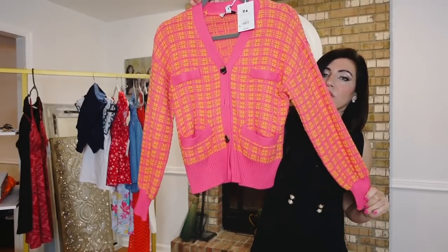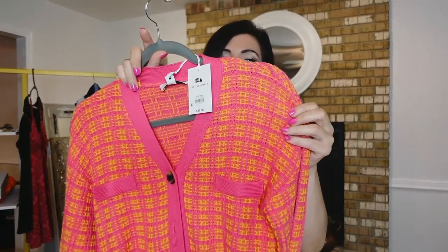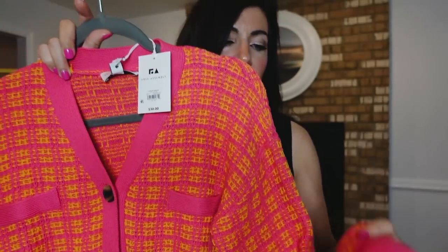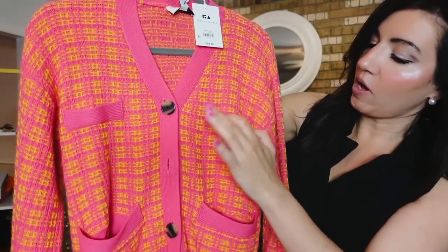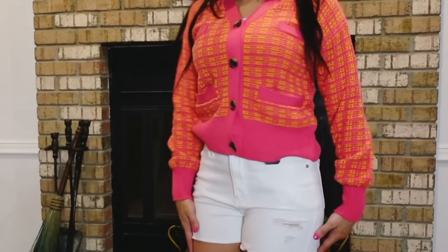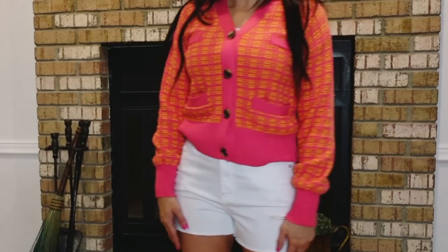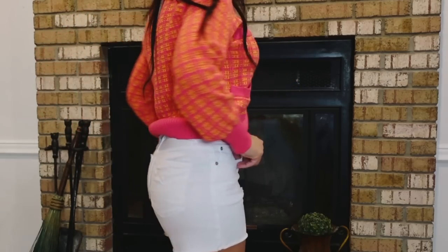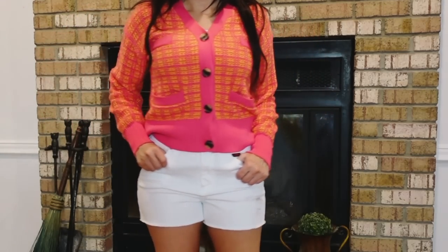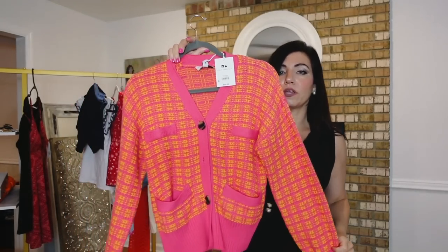I paired them with this tweed cardigan from Free Assembly. It's that textured kind of knit with a drop sleeve, ribbed wrist, oversized buttons, little faux pockets at the top, and true pockets on the bottom. Ribbing at the bottom continues around the back. These are $30. It also comes in navy, and then a baby blue and white.